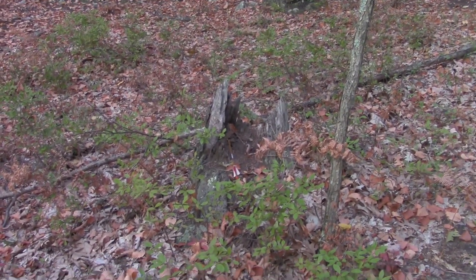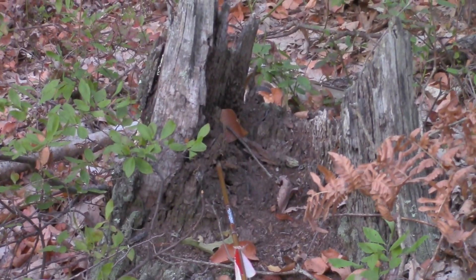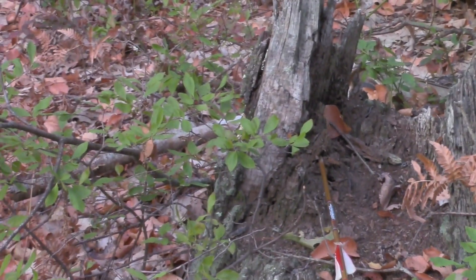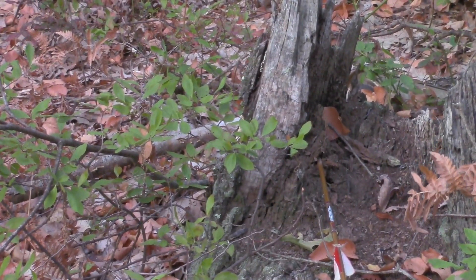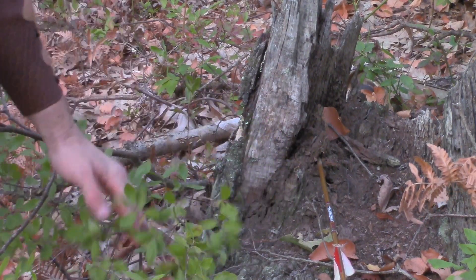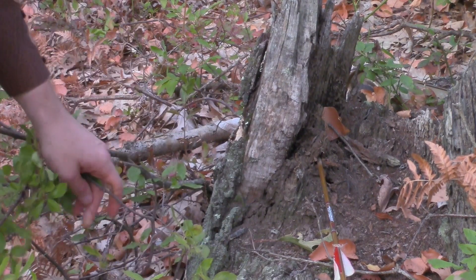Alright, there it is — the stump. Right in the heart of it. My first arrow went on the left side at 9 o'clock, right here. See where my arrow hit the stump right there — it's blown out on the side.